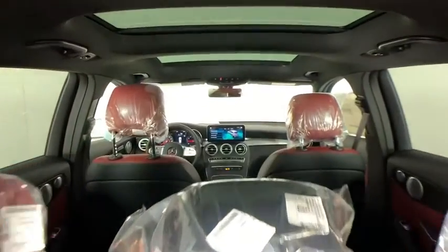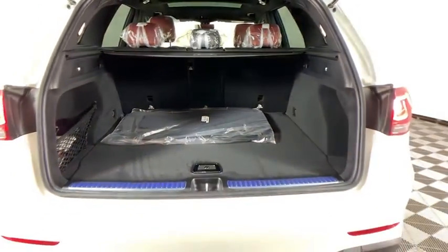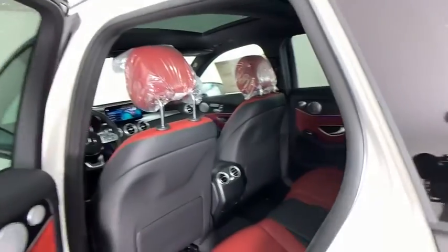Here are some of this vehicle's great options: power passenger seats, power liftgate, traction control, dual airbags, power steering, four-wheel disc brakes, active suspension system, power windows, heated front seats, and security system.